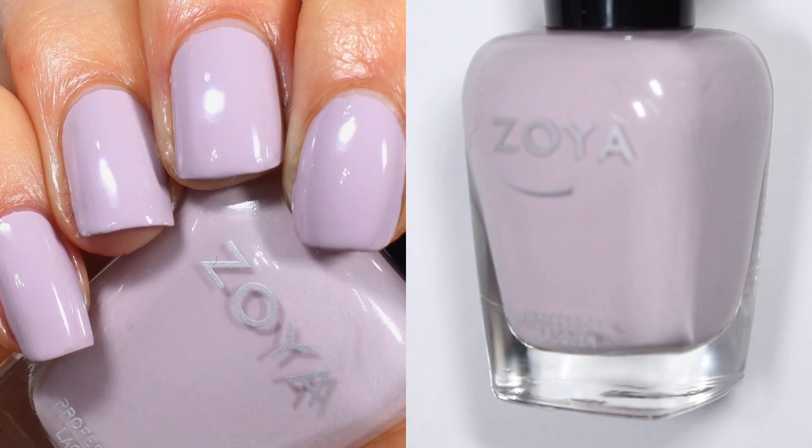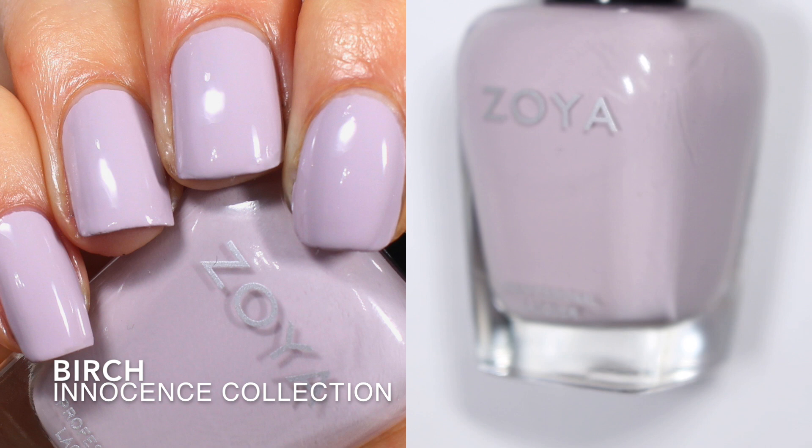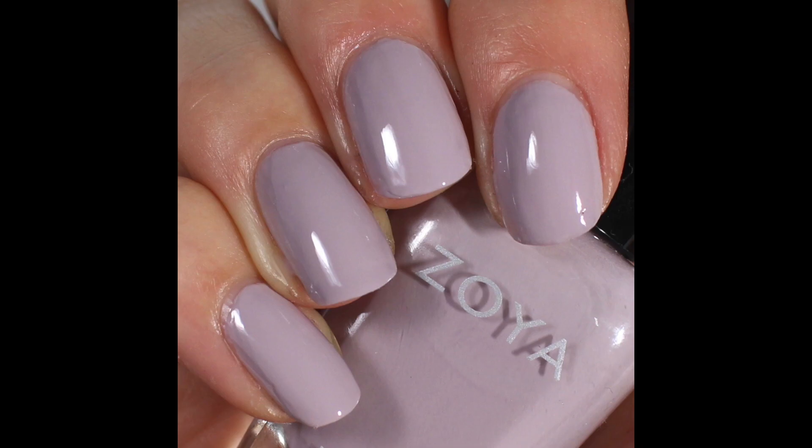Next we have Birch, which will sound familiar because it's from the 2019 spring collection — the Innocence collection. This one is so pretty. I really liked Birch when I first swatched it and I continue to really like it. Zoya describes Birch as a grayed lavender, which seems right — it's definitely grayed out and definitely between pink and purple.